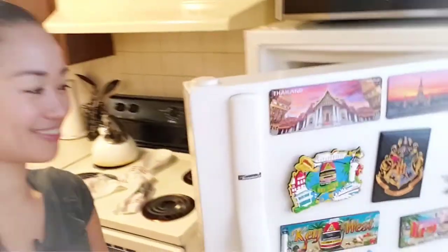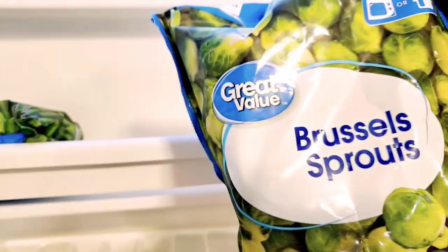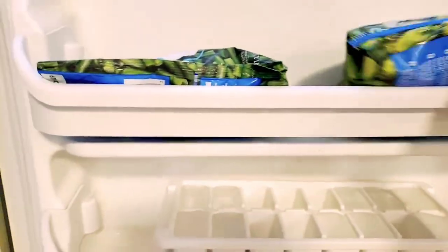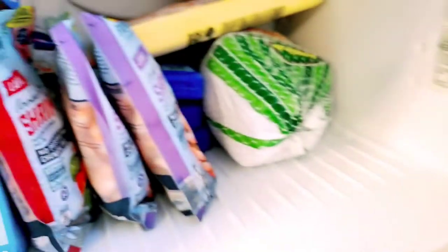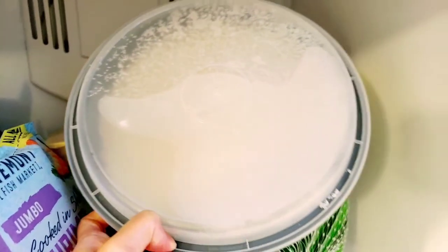Since we're done with the bottom part of our refrigerator, we're gonna go into our freezer now. It's not a much bigger space in here. On the door side we have Brussels sprouts — the frozen ones — two packs, and some ice cubes. And I think this is still the leftover of my lumpia wrapper — I didn't finish it yet.